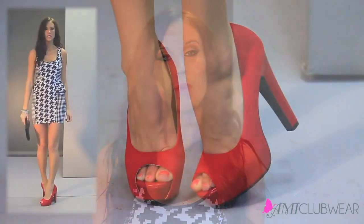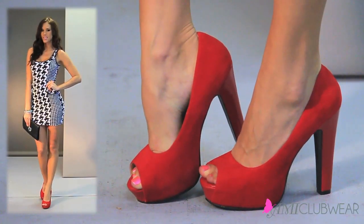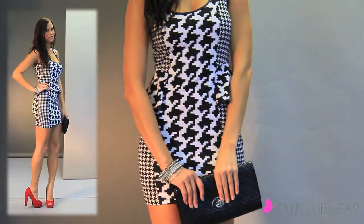I paired it with a pop of color with the red heels, which brings the outfit together and makes it look not so matchy-matchy — it gives that fun flavor. I also paired it with a simple clutch and these fun silver bangle bracelets to complete the look.